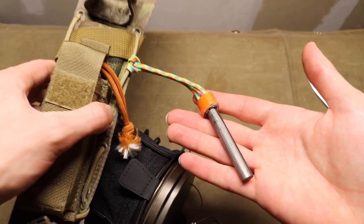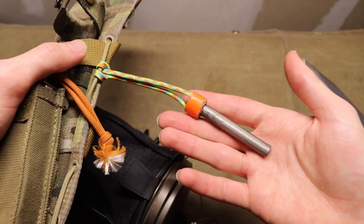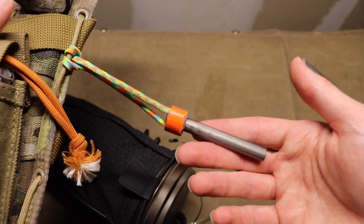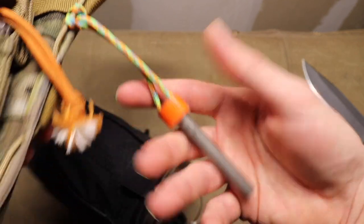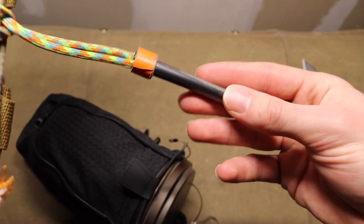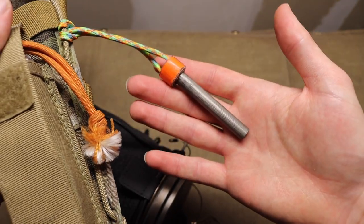The next item was actually already on the sheath — a ferrocerium rod. Ferro rods are a little contentious because they aren't necessarily the only way to start a fire, but the biggest reason I stress them is that they are super man-portable, super easy to carry, and when you practice with them they are very effective.